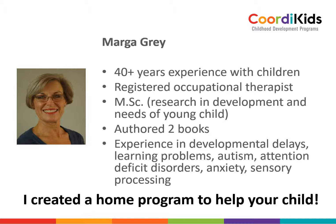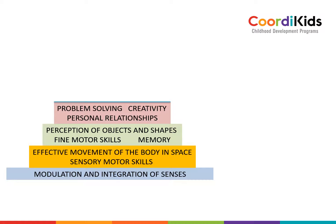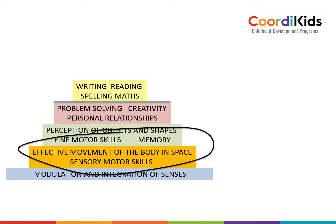I created a home program to help you and your child. Look at the foundation of development — I have seen so many of these kids, and once the sensory motor skills are in place, they can cope so much better in life. That is why the program focuses on this area of development, so that reading and writing and spelling can be easy for the child, and so that they can have emotional stability and good working practices.